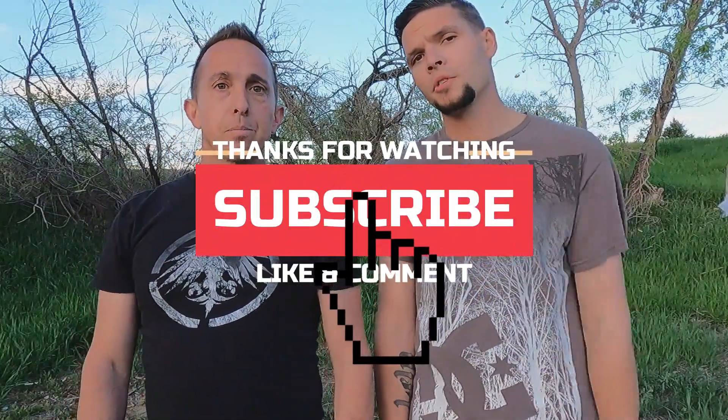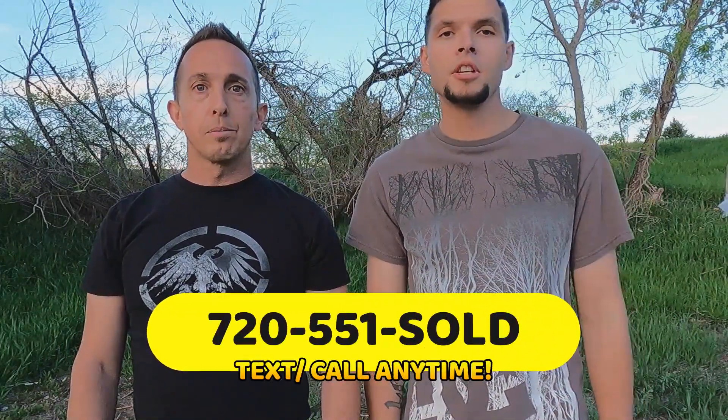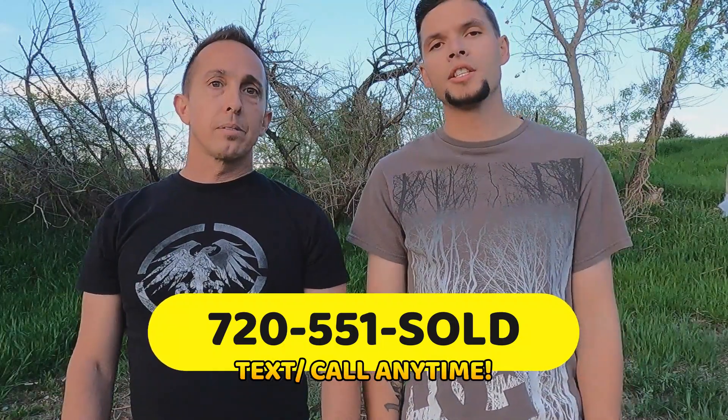Thanks for watching our video, Living in Denver, Colorado. We really hope you guys enjoy these videos as much as we enjoy doing them. If you have any questions or comments, or want to tell us where to go next, leave a comment below and subscribe so you see every new video. Jason and I are also licensed real estate agents here in Denver, Colorado, so if you're moving here or thinking about relocating, let us know — we'll make the transition easy, smooth, and fun.